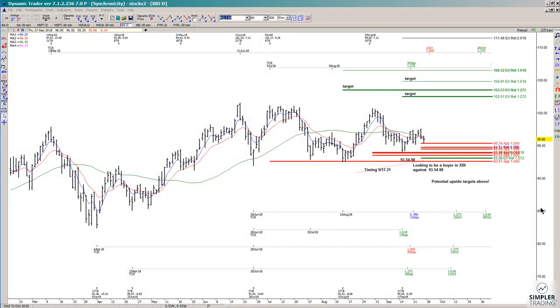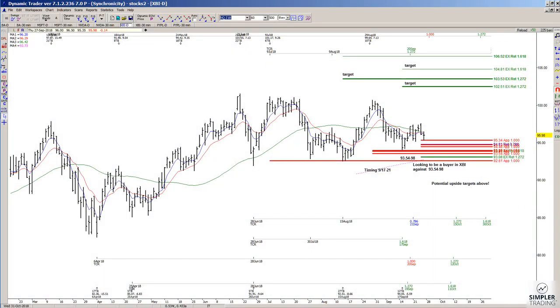In today's video we're going to take a look at XBI. We did have a setup a while back where we had a cluster of symmetrical projections plus a 1618 extension at the 9354 to 98 area. We did see an initial rally from that area, but now we're seeing a pullback.